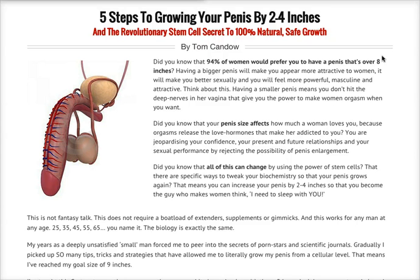Today we're going to talk about Penis Enlargement Remedy — five steps to growing your penis by two to four inches, and the revolutionary stem cell secret to 100% natural, safe growth.